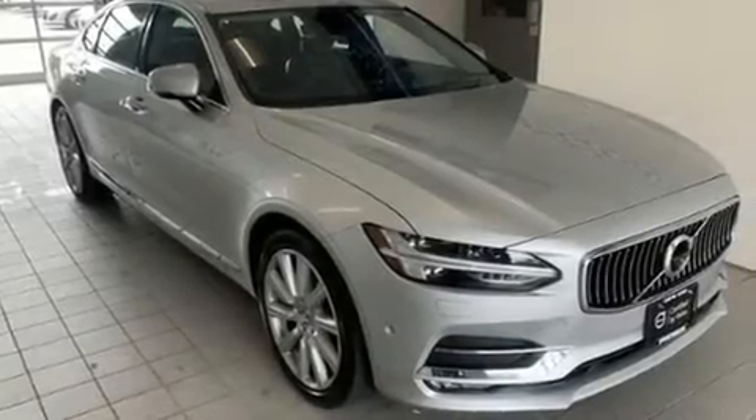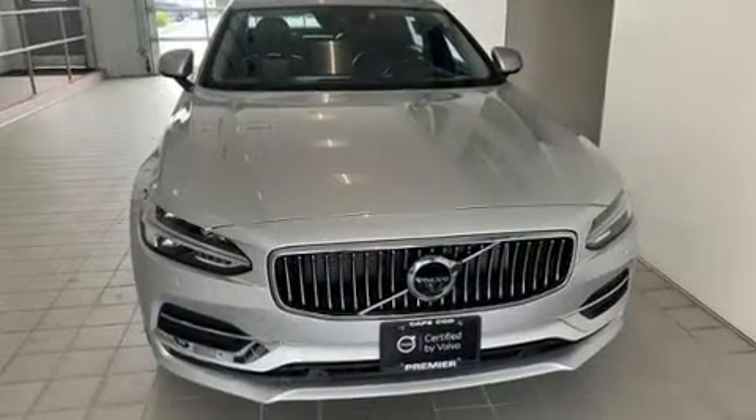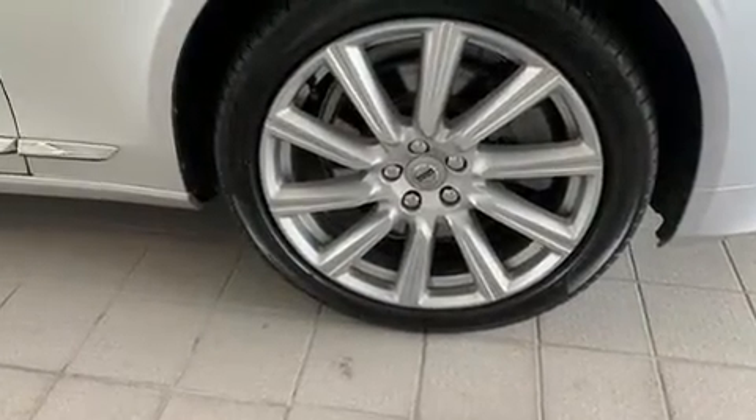The 2018 Volvo S90 — this four-door, five-passenger sedan just recently passed the 20,000 mile mark. Smooth gear shifts are achieved thanks to the two-liter four-cylinder engine, and for added security, dynamic stability control supplements the drivetrain.